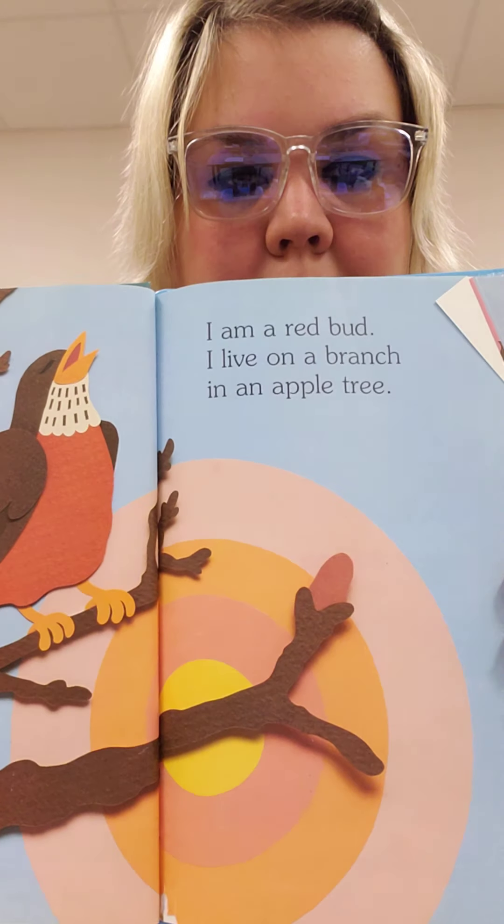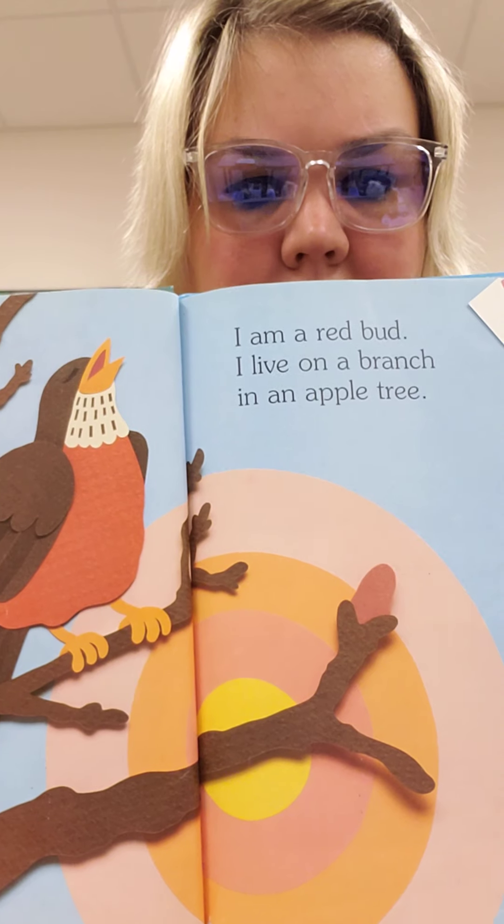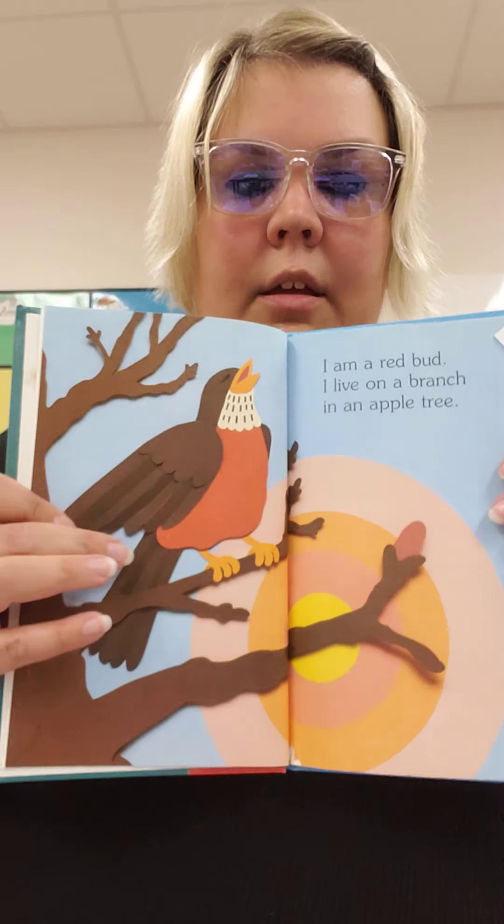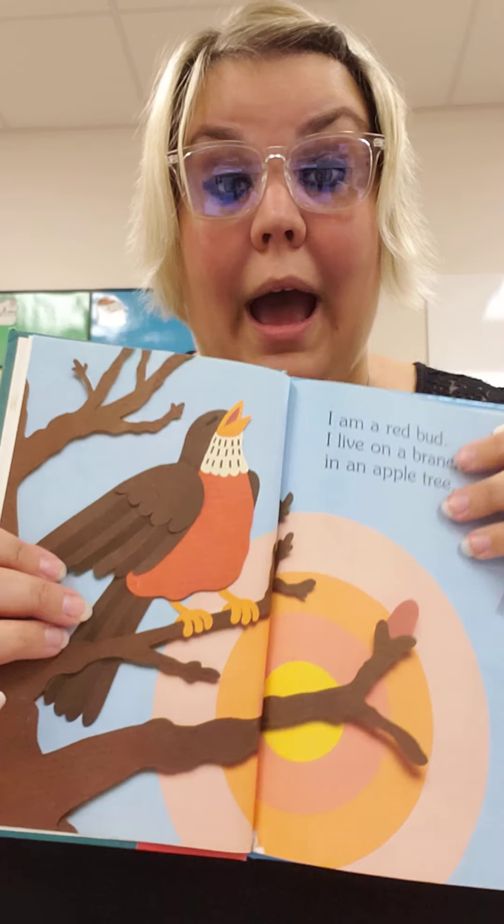I am a red bud. I live on a branch in an apple tree. There's the red bud. What's this? A robin.